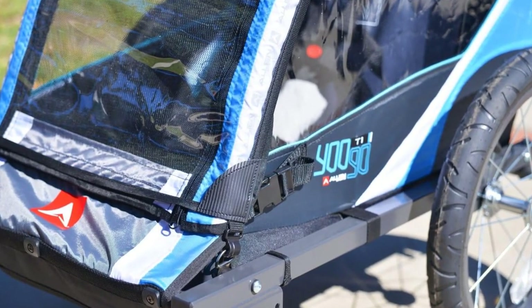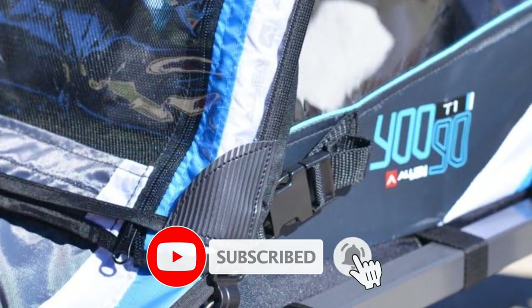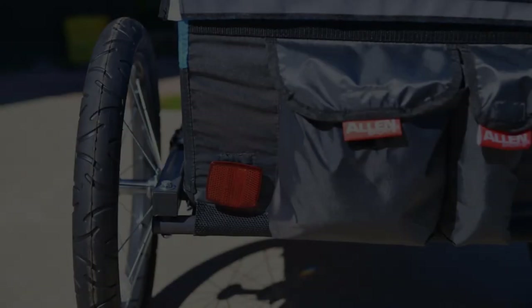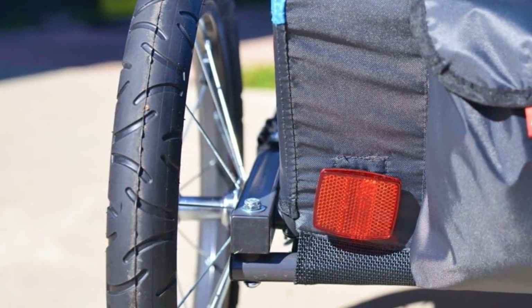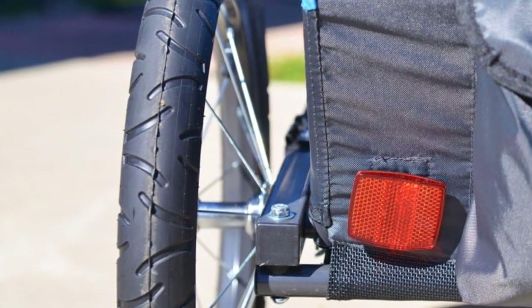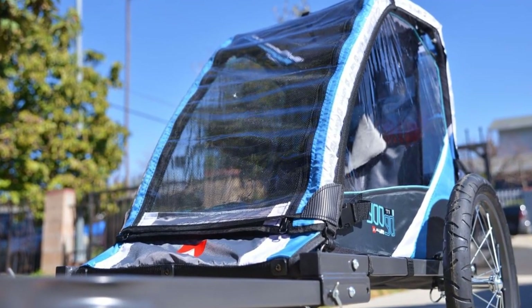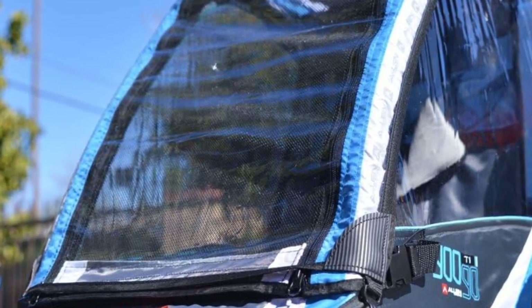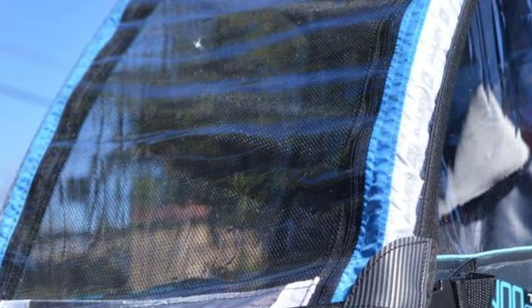It includes internal storage pockets and weatherproof windows to keep out dust, rain, and debris. If you like its features but would rather have a larger version, it's also available in a larger size that accommodates two children. This bike trailer does not include a stroller option like some of the others we've featured, so if that's something you're looking for, we recommend you check out one of the other trailers on our list. Some users also say that the harness isn't supportive enough, which is mainly a problem for younger children. Generally speaking, this bike trailer is a great choice for anyone looking for an affordable, single-child bike trailer for their next outdoor adventure.